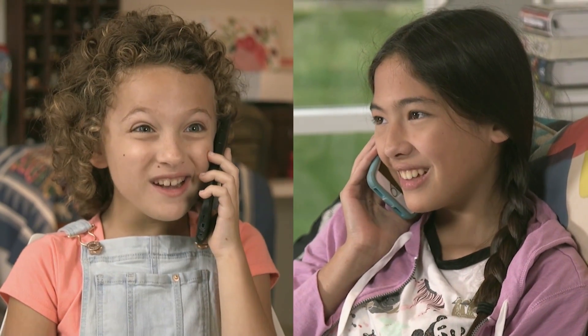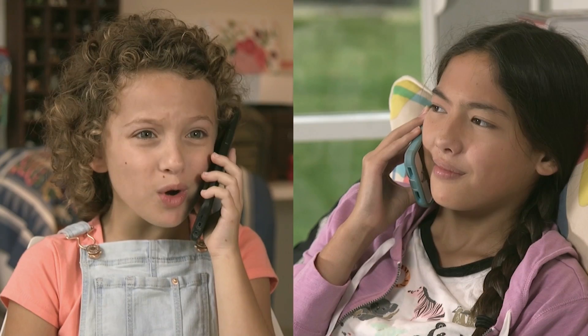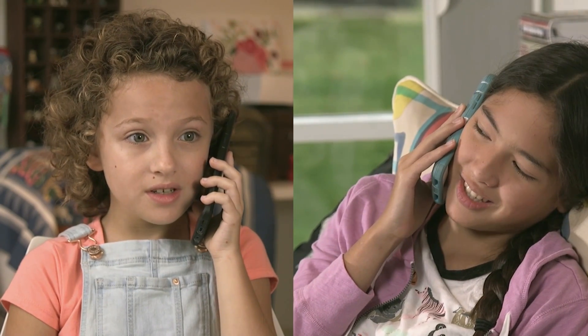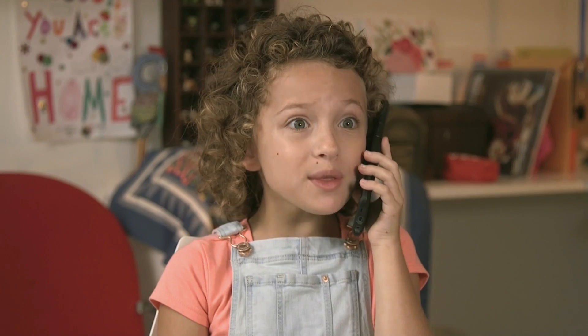Hello? Hi, Courtney. Hi, what's up? I'm trying to grow a flower, but it just won't grow. Did you follow the instructions on the seed packet? I did, and it's been three weeks. Nothing is happening.